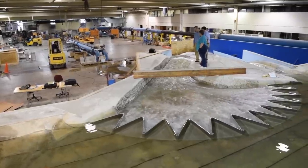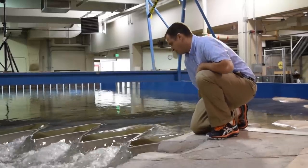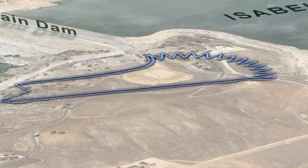We are back in Utah today at Utah State University at the Utah Water Research Lab doing our last and final site visit of the physical model for Isabella Dam. We're looking at our final configuration and what eventually will become the design for Isabella.